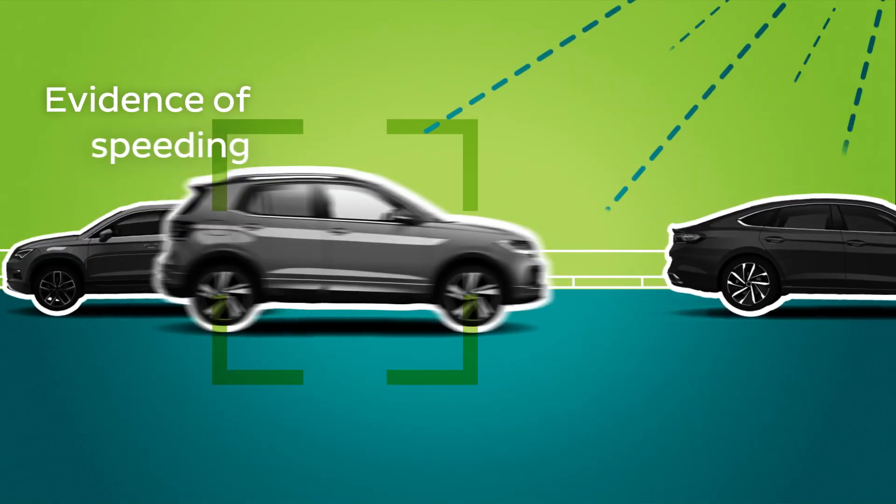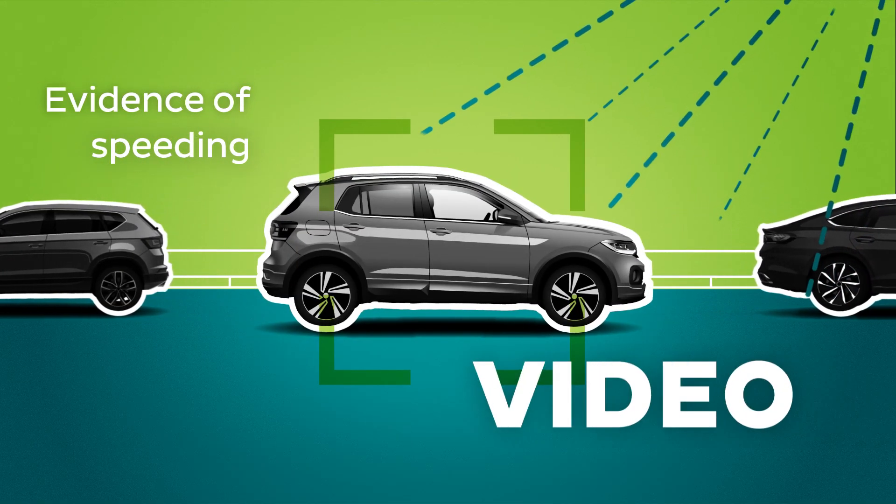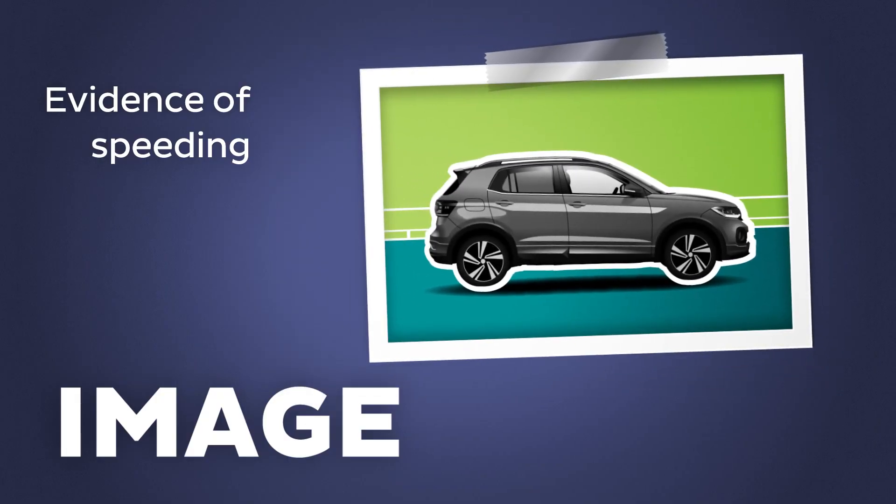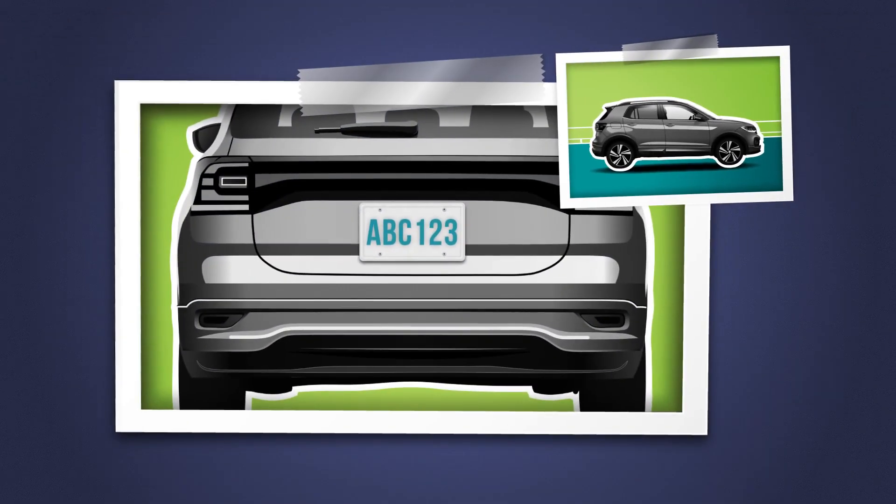The system generates evidence of the speeding event, which includes video, an initial image of the vehicle driving in excess of the speed limit, and a close-up image of the license plate.